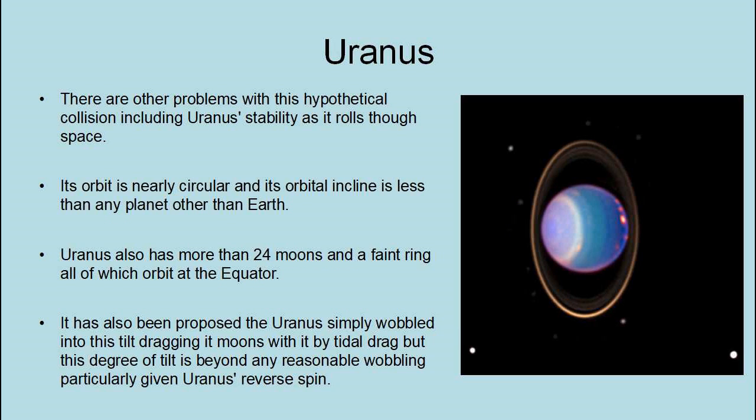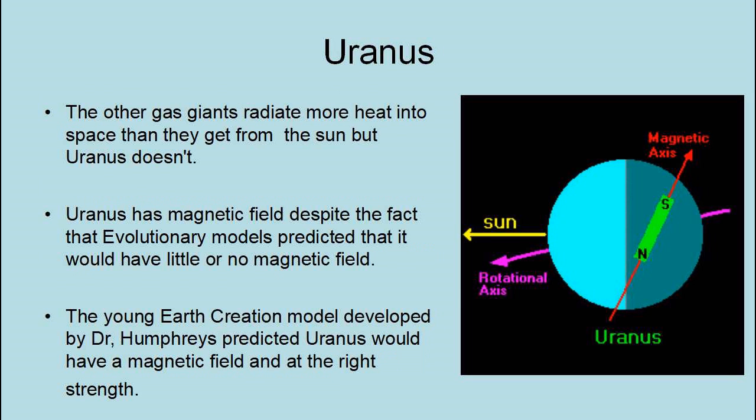Uranus's orbit is nearly circular, and its orbital inclination is less than any planet other than Earth. Uranus also has 24 moons and a faint ring, all of which orbit at the equator. It has been proposed that Uranus simply wobbled into this tilt, dragging its moons with it by tidal drag, but this degree of tilt is beyond any reasonable wobbling, particularly given Uranus's reverse spin. The other gas giants radiate more heat into space than they get from the Sun, but Uranus doesn't. Uranus also has a magnetic field, despite the fact that evolutionary models predicted that it would have little or no magnetic field.